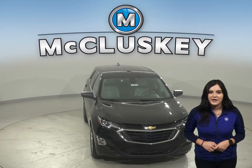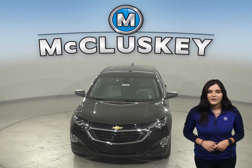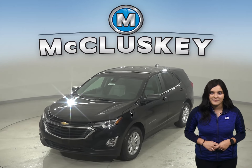Come and try this brand new Equinox out with our free 48-hour test drive. Also, if you decide to buy this vehicle, we will cover it with our free lifetime mechanical warranty for unlimited miles.